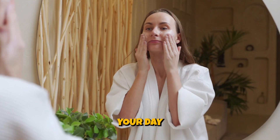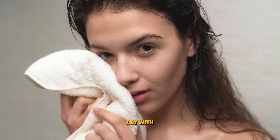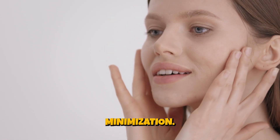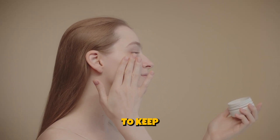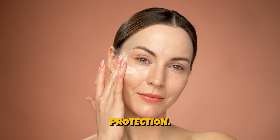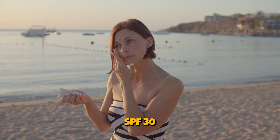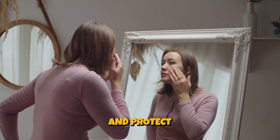Morning Routine. Start your day by cleansing your face with a gentle, hydrating cleanser. This removes dirt and oil accumulated overnight. Pat your face dry with a clean towel. Apply a mild, alcohol-free toner to balance your skin's pH — toners can help with hydration and pore minimization. Apply a lightweight, non-comedogenic moisturizer to keep your skin hydrated throughout the day. Choose one with SPF for added sun protection. If your moisturizer doesn't contain SPF, apply a broad-spectrum sunscreen with at least SPF 30 to shield your skin from harmful UV rays. This step is crucial to prevent premature aging and protect against skin damage.